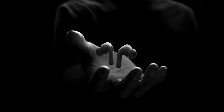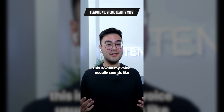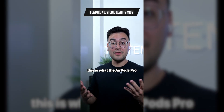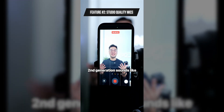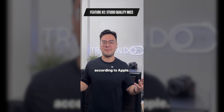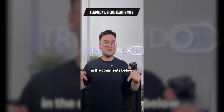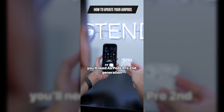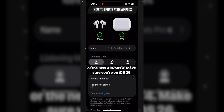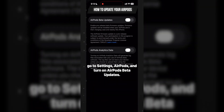Apple didn't stop there for the AirPods update. They also improved the microphone audio quality by using machine learning to enhance the audio to what Apple calls studio quality microphones. This is what my voice usually sounds like using my usual external microphones, and now this is what the AirPods Pro second generation sounds like after the new update, which should make it sound like studio quality microphones according to Apple. Let me know what you think of the quality in the comments below. To get these features, you'll need AirPods Pro second generation or the new AirPods 4. Make sure you're on iOS 26, go to Settings, AirPods, and turn on AirPods beta updates.